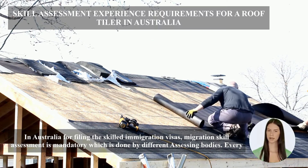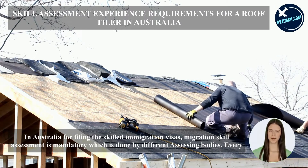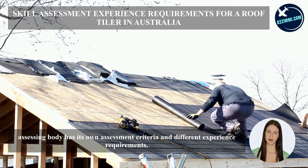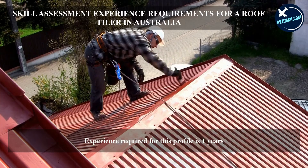In Australia, for filing the skilled immigration visas, migration skill assessment is mandatory, which is done by different assessing bodies. Every assessing body has its own assessment criteria and different experience requirements. The experience required for this profile is one year.